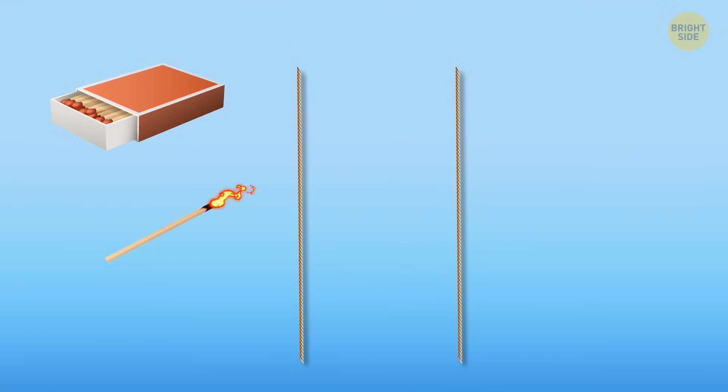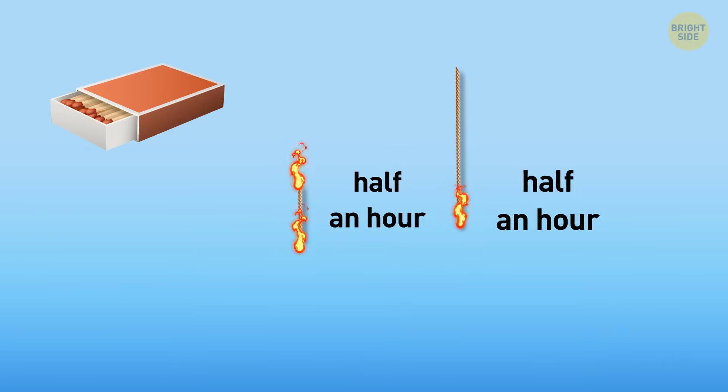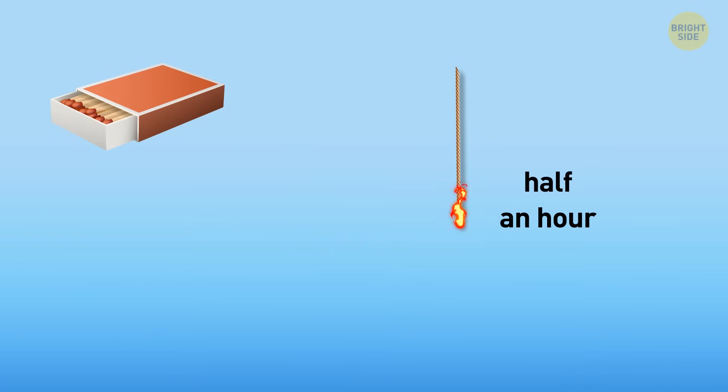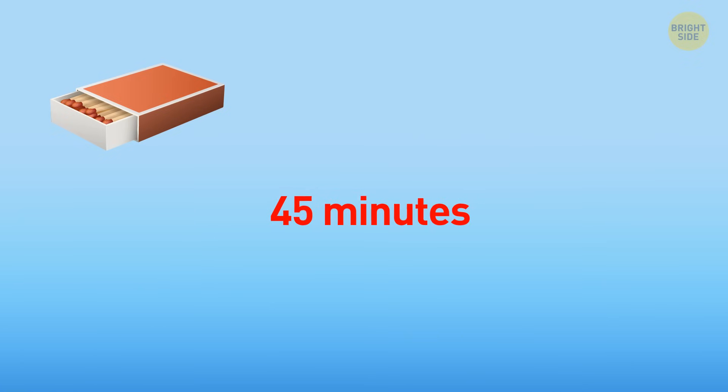We set fire to one rope from two ends — it'll burn out in half an hour. At the same time, we set fire to the second from one end, and half of it will burn in half an hour. When the first burns out, we set fire to the second from the other end. From both ends, it will now burn out in 15 minutes. It will take 45 minutes in total.